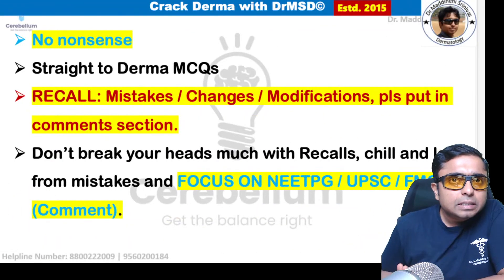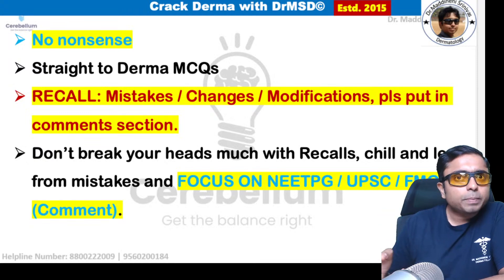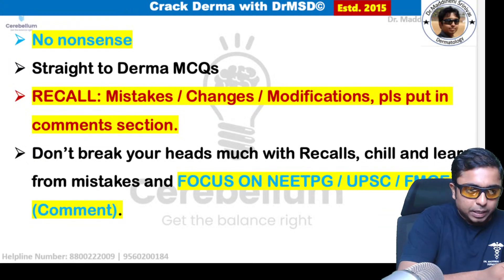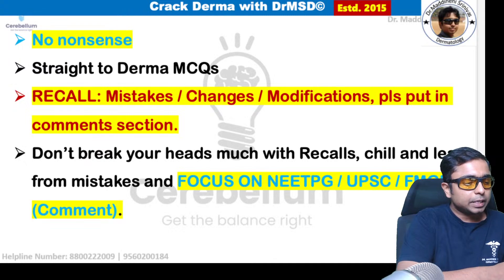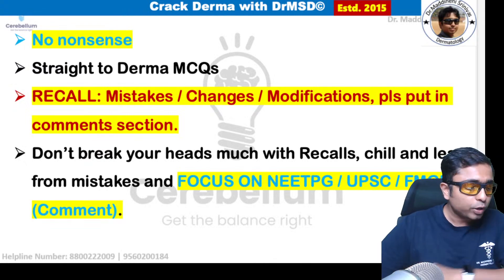This is going to be a no-nonsense, straight-to-the-point session on dermatology CQs mainly, and these questions are also going to be important from the USMLE and FMG exam point of view.